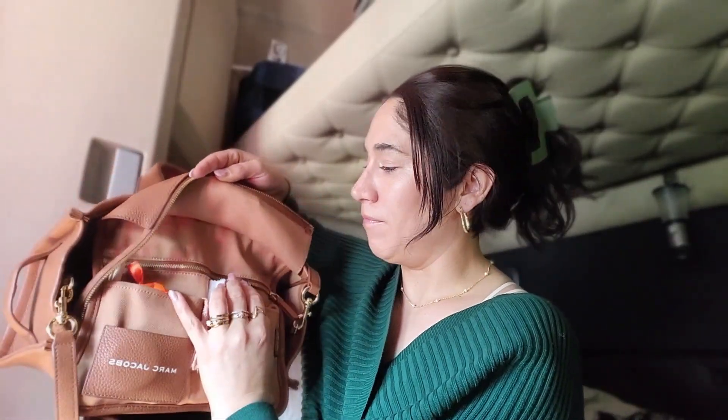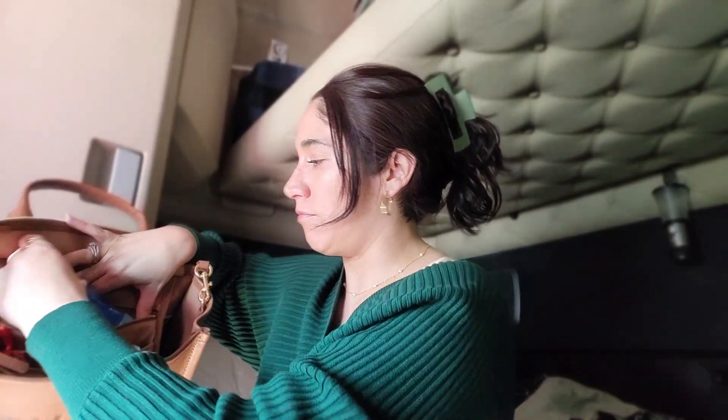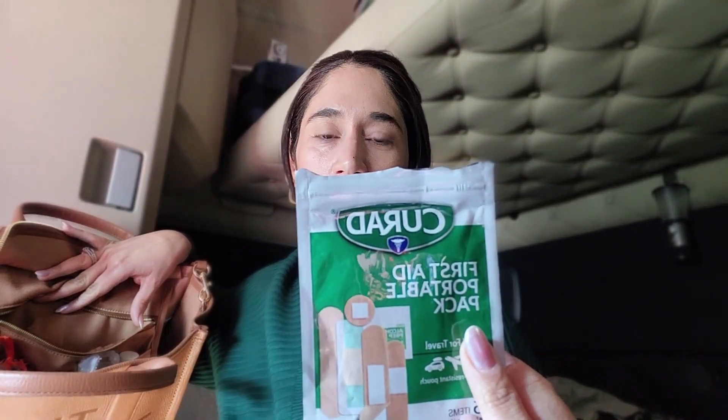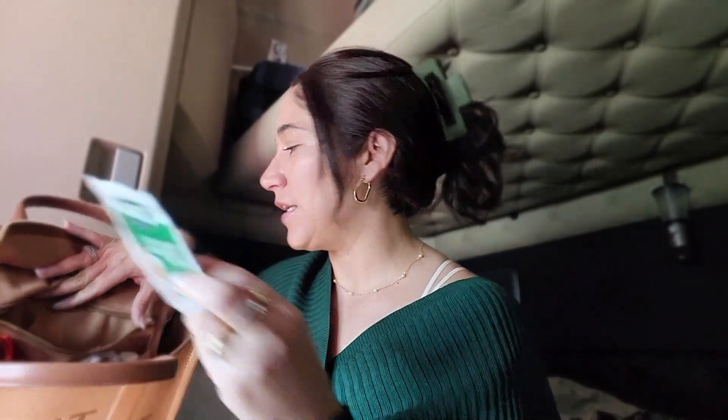The bag also comes with a little attached pouch with a zipper and two pockets, plus one smaller pocket. In the main zipper pocket I keep my feminine products, a toothbrush, flushable wipes, a little pack of alcohol swabs, and band-aids. I got the band-aids at the Dollar Tree.